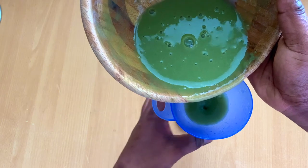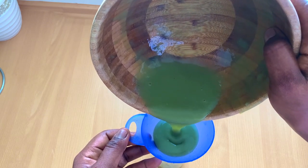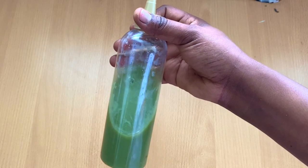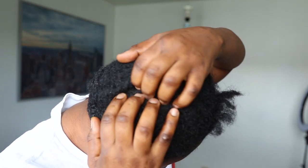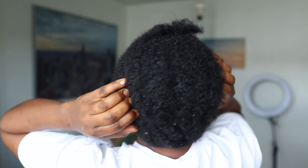The third benefit of okra for natural hair is that okra promotes scalp health. Because okra is vitamin-rich and an antioxidant, it helps to combat scalp irritation and dandruff caused by dryness and vitamin deficiency. It is also rich in minerals such as zinc and magnesium, which prevent hair loss.